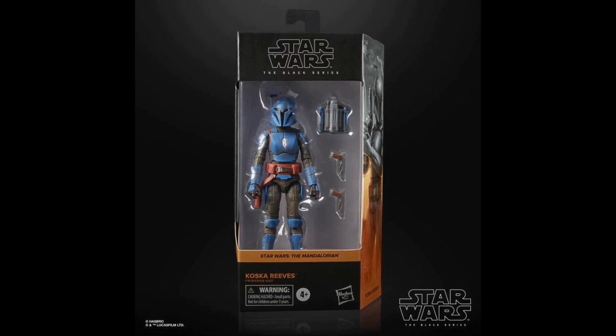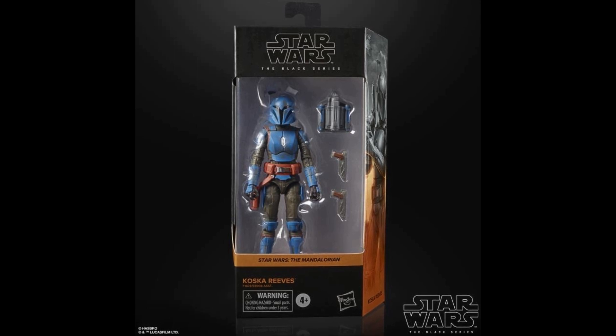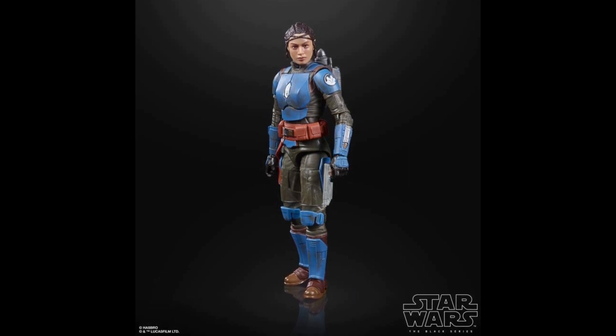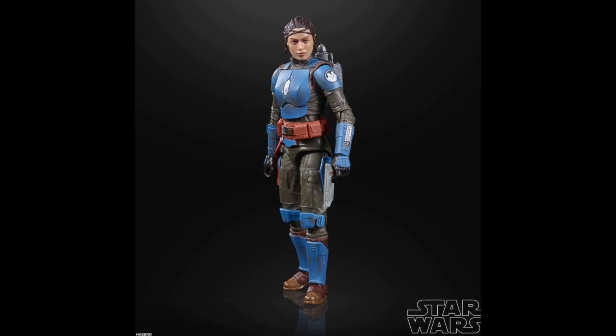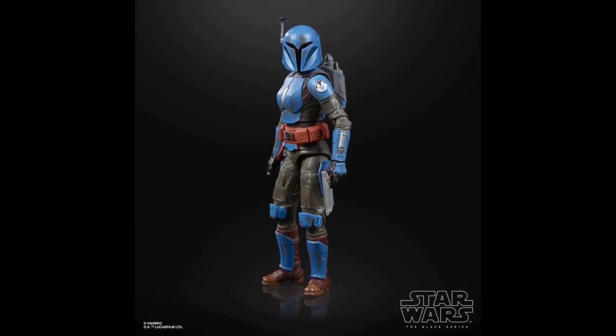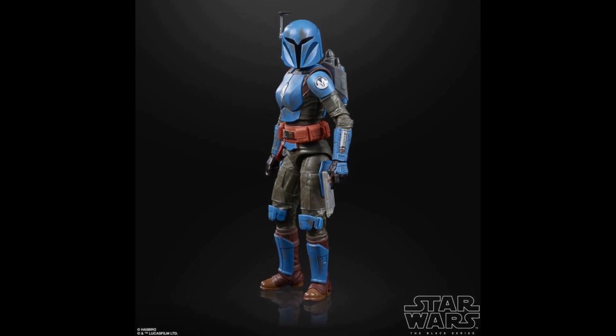First up: Casca Reeves — another Night Owl Mando to go with Bo-Katan. Casca looks to be a little bit of a reuse of Bo-Katan's mold, which is fine because the armor is the same, so it makes sense. You also get a removable helmet. I just love the blue — she is so blue. And you get the photo real face with the Sasha Banks likeness. It looks amazing. This might be my number two most hyped pick out of these five figures.